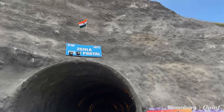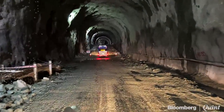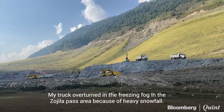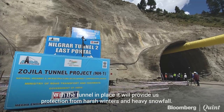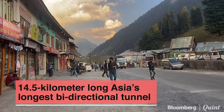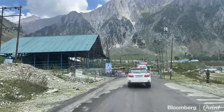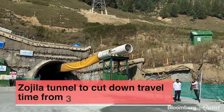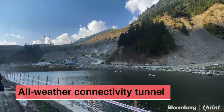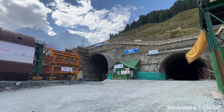India is building Asia's longest bi-directional tunnel in one of the world's most treacherous regions for travel. The 14.5-kilometer tunnel will run under Ladakh's Zozeela mountain pass, connecting Baltaal near Sonamarg to Draas in frontline Kargil. The tunnel cuts travel time from 3 hours to about 15 minutes and provides an all-weather link to a region accessible for only six months a year, where temperatures drop up to 45 degrees below zero.